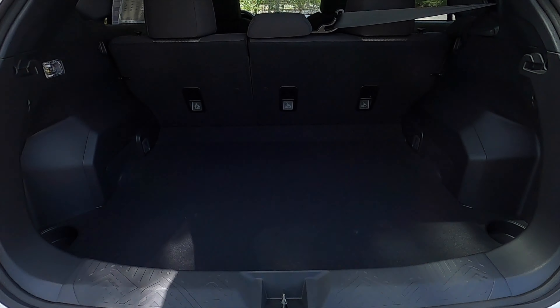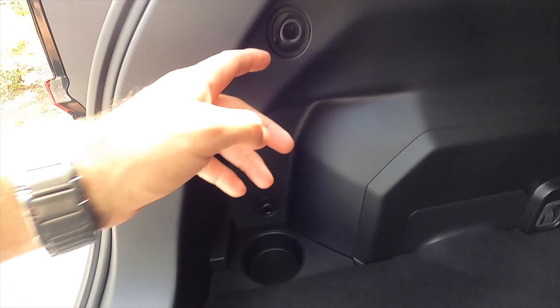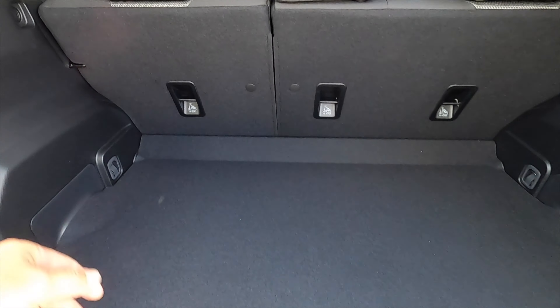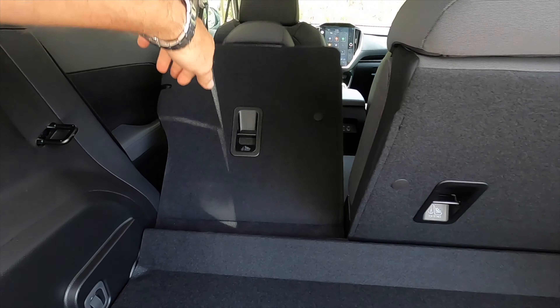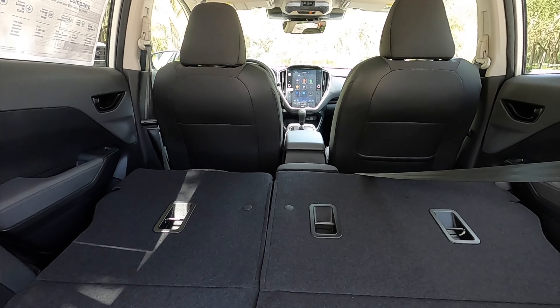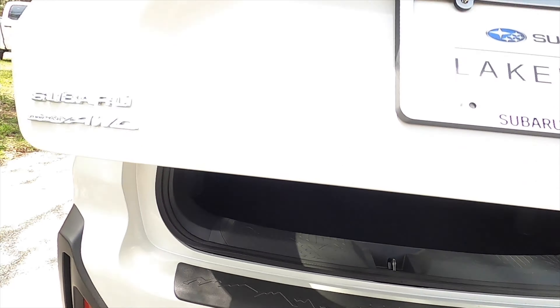Quick release going into 19.9 cubic feet of storage with a couple of beverage holders on the side and some bag holders. Underneath the floor gets a spare tire. You'll still have to split-fold the rear bench from the rear, or if you're tall, you can do so from the back. 54.7 cubic feet total, which will be a little bit less than the last gen.